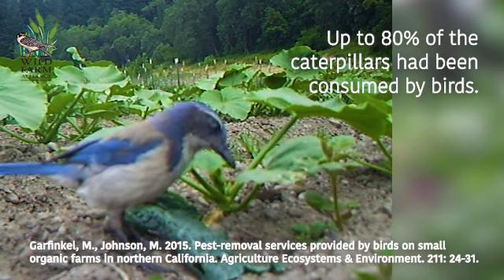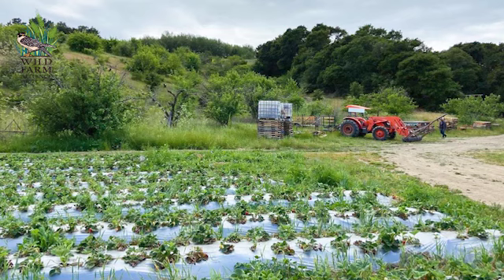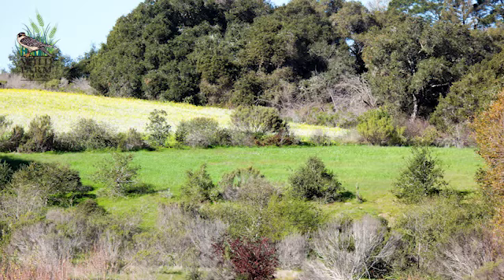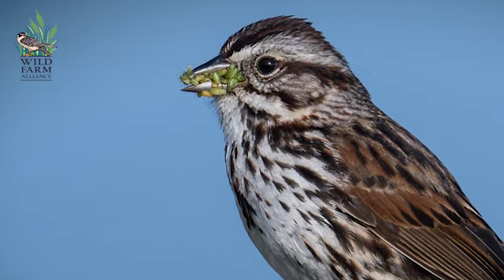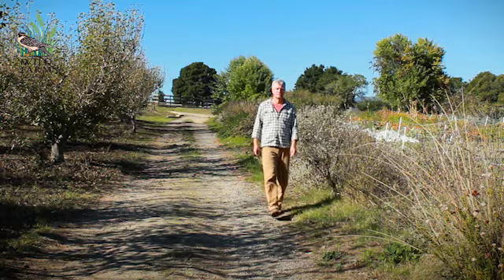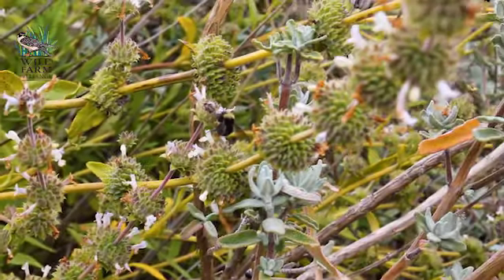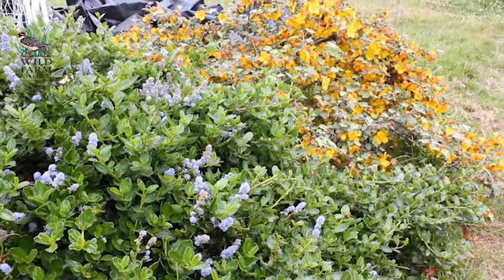We really focused on creating hedgerows that bring the native vegetation closer to the fields, crisscrossing the fields in order to bring a lot of the services of birds, predatory insects, and even snakes. We're always trying to understand how we can best integrate and work together with the wildlife and the native vegetation around us. It means that it's less intensive, but I think it's worth the trade-off.